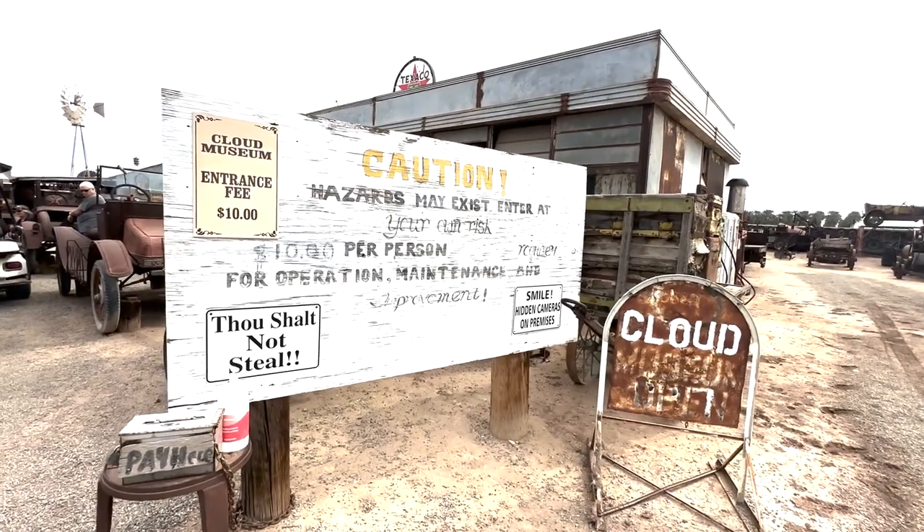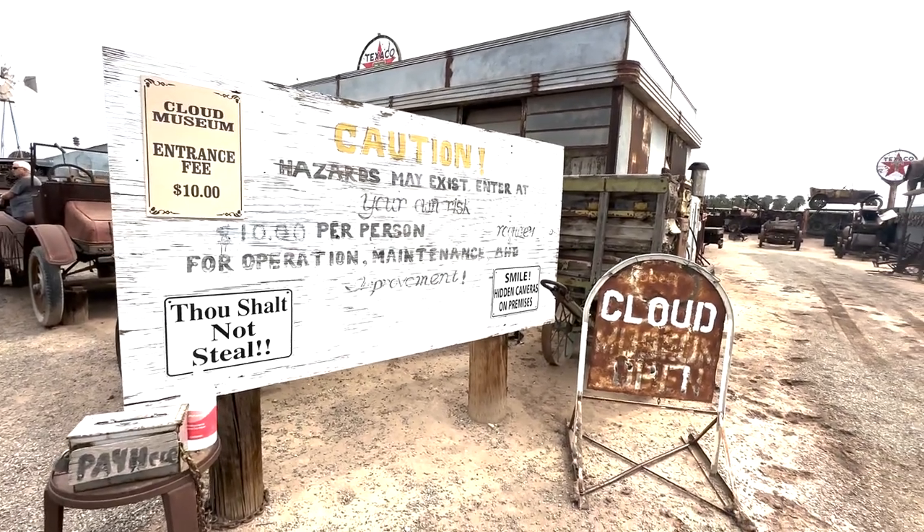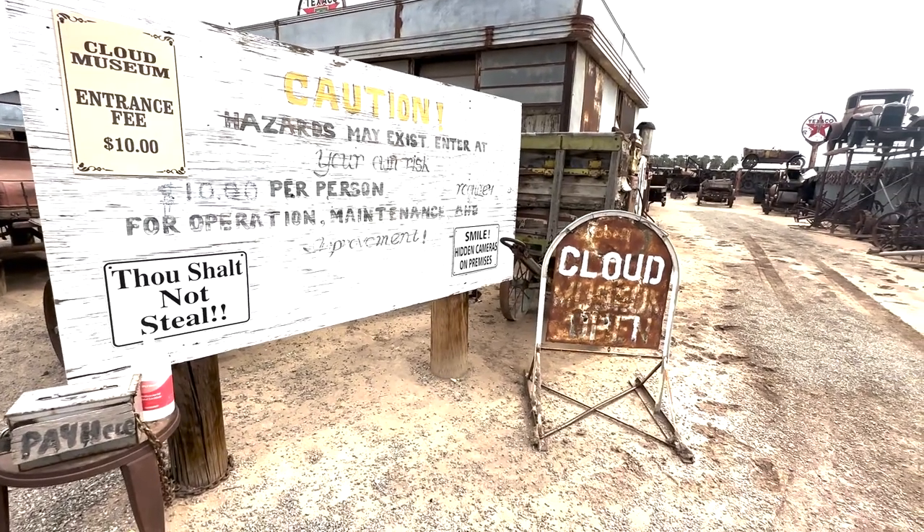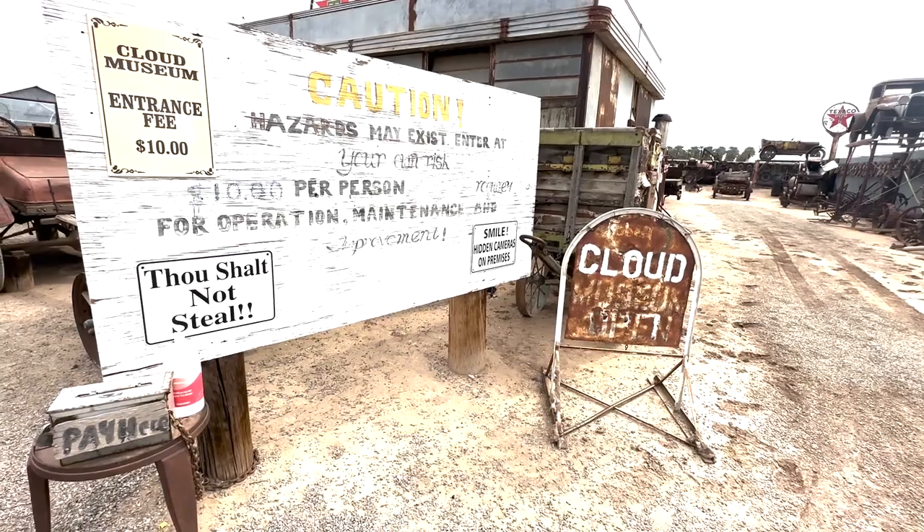Hazards may exist and are at your own risk. So you can open up everything, you can look at it, you can get up on it, check it out, but you're doing it at your own risk. Ten dollars a person to get in.